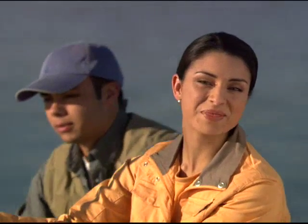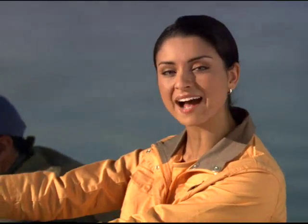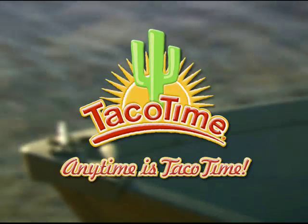Reel in your catch today with the new Baja fish taco from Taco Time. Any time is Taco Time.